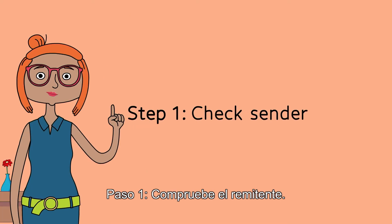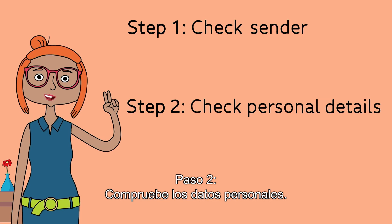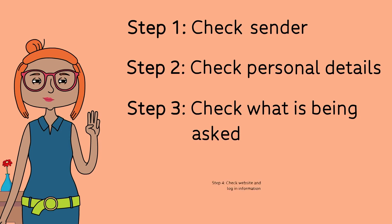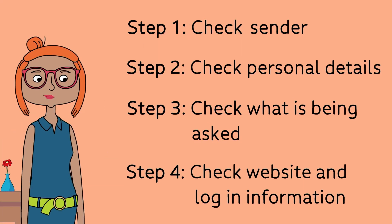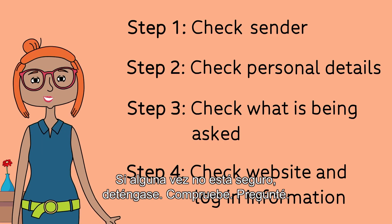Step 1: Check the sender. Step 2: Check the personal details. Step 3: Check what's being asked of you. Step 4: Check the website and login information. If you're ever unsure — stop, check, ask.